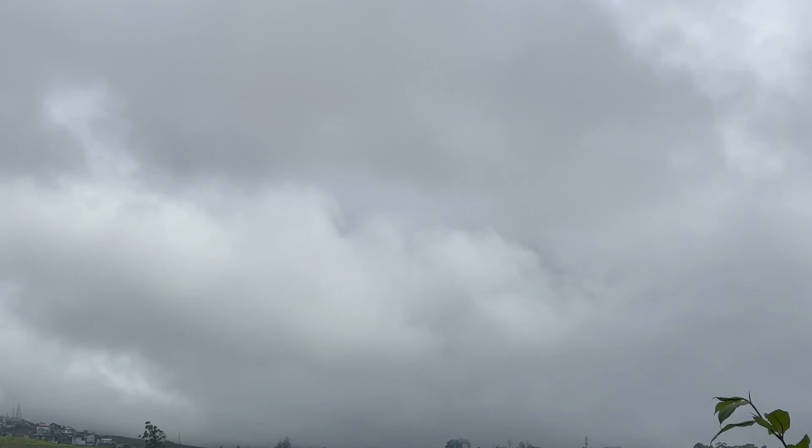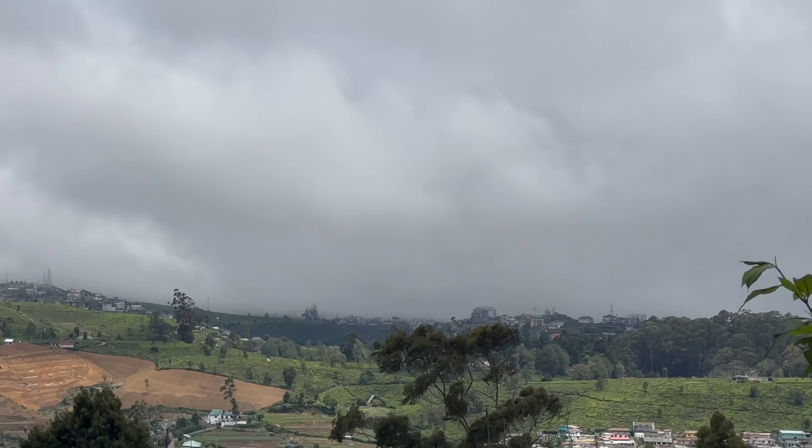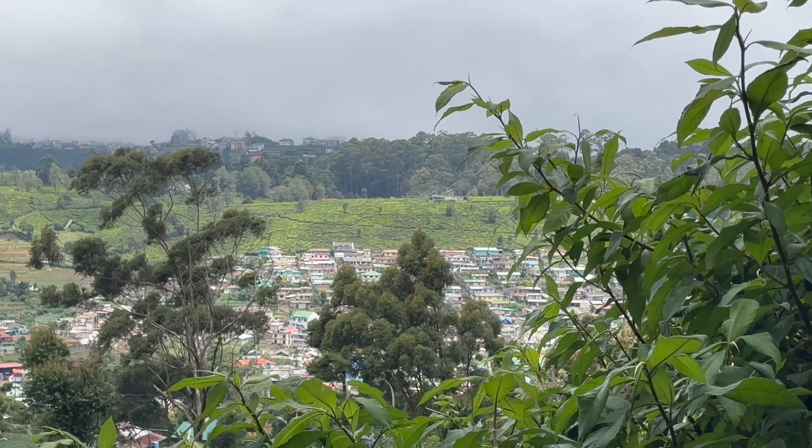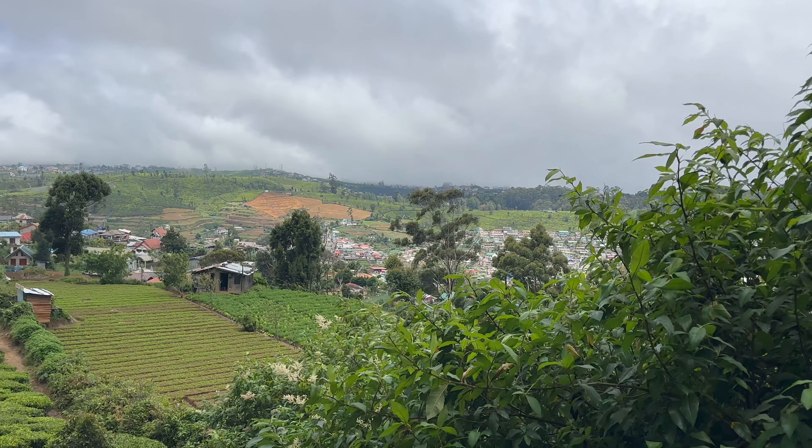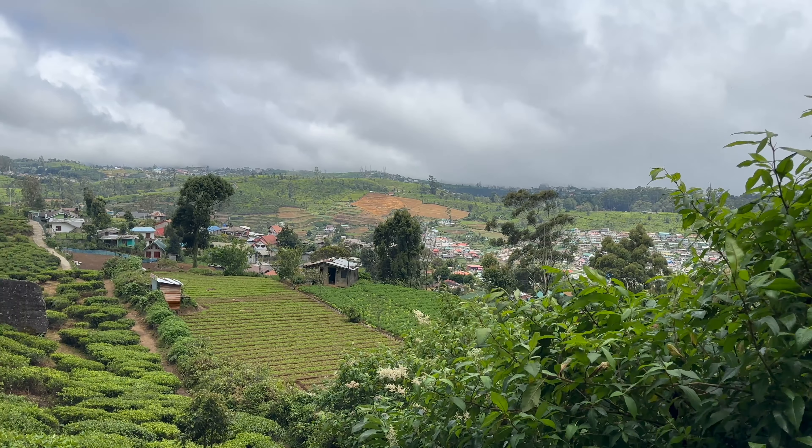We are now in a bit of a heavy rain situation, so we need to hike to the top and hike back very soon as well.